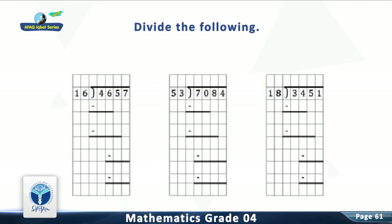Question 7: Divide 4,657 by 16. The answer is 291, remainder 1.